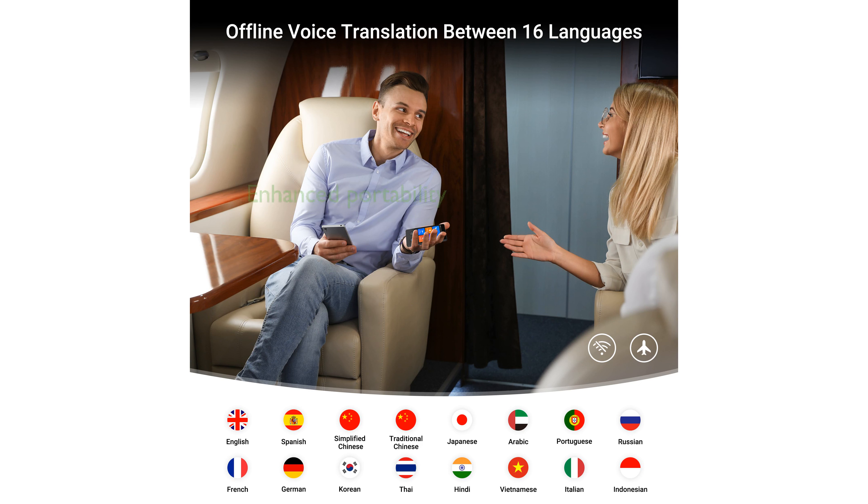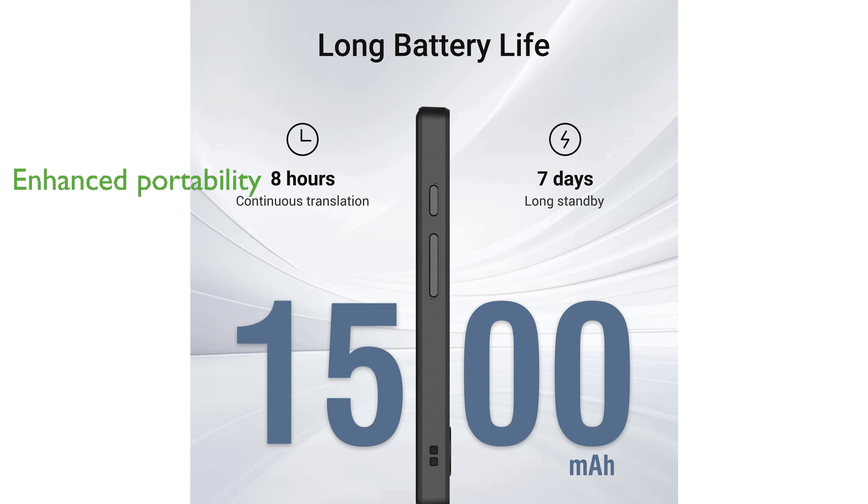The device includes a protective case and lanyard, enhancing its portability and safeguarding it against potential damage. Featuring a large high-definition screen, the Anphir W12S offers clear and easy-to-read translations, making it user-friendly and efficient.